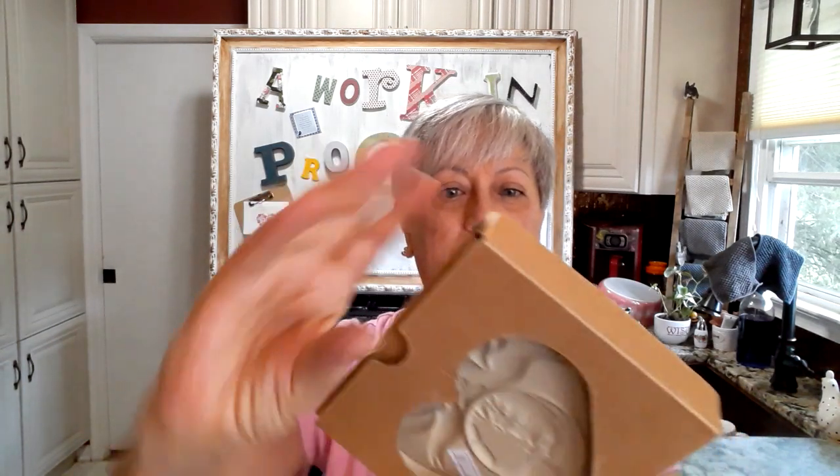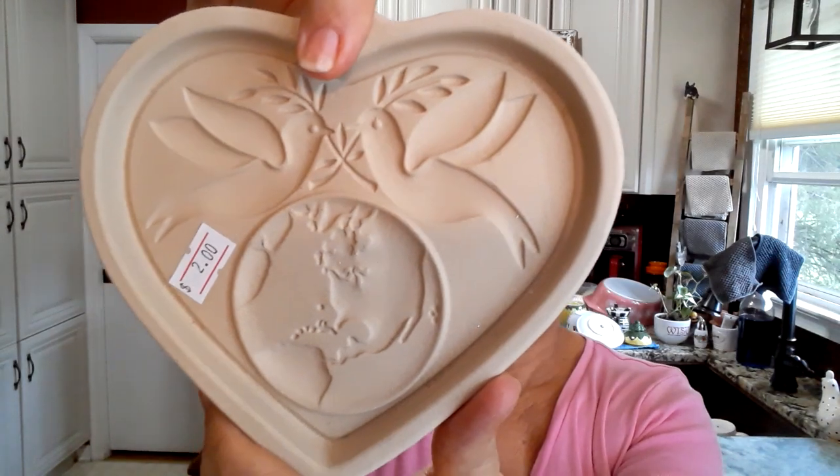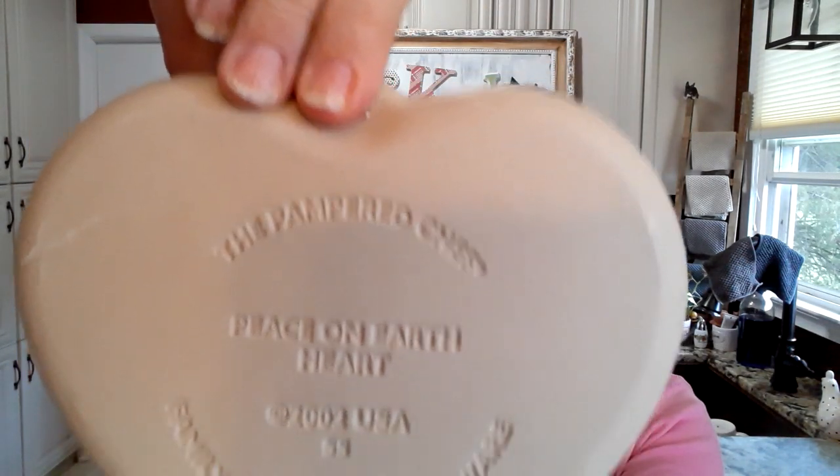This is a piece from Pampered Chef. I know it's not a cookie cutter — oh, it is a cookie mold. 'Peace on Earth Heart Cookie Mold.' So they have the directions and some recipes there. Perfect condition, and originally only $2. This will be going up for sale. I'm not sure if it goes on Poshmark or eBay, but it might qualify for Poshmark since it's a kitchen item, and shipping turns out to be cheaper than eBay.